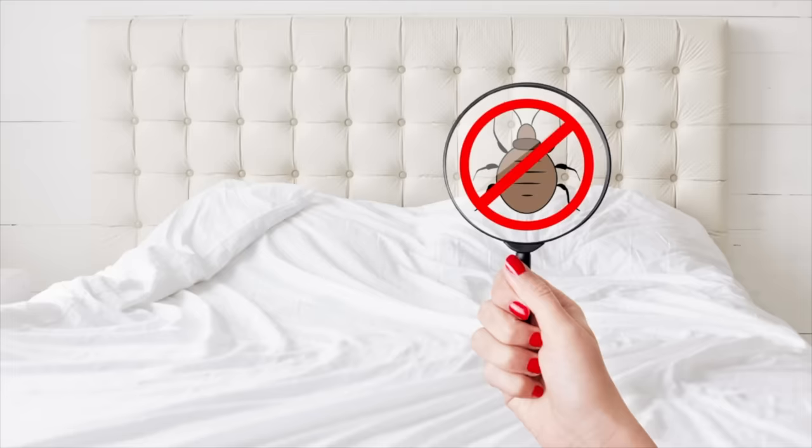The time has come to discuss bedbugs. You've probably seen a lot of media coverage about bedbugs in Paris, and in today's video I'm going to tell you everything you need to know about bedbugs: how to find them, how to know if you've been bitten, and how to avoid them.